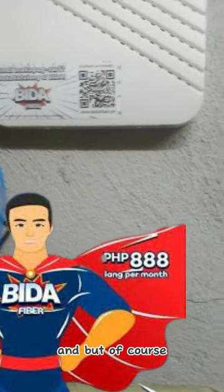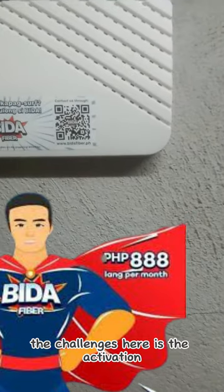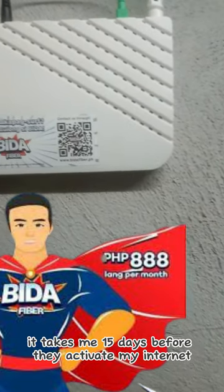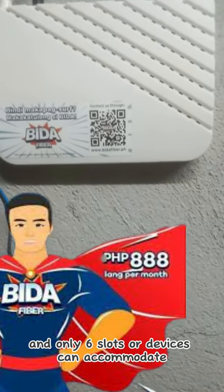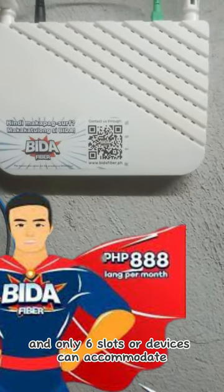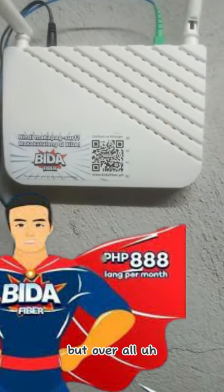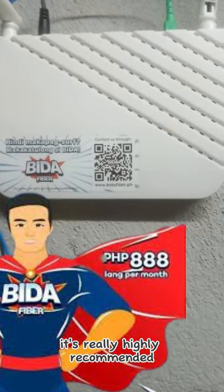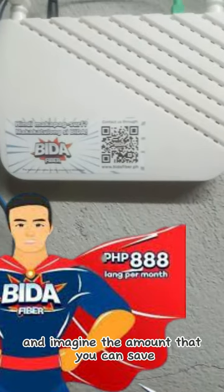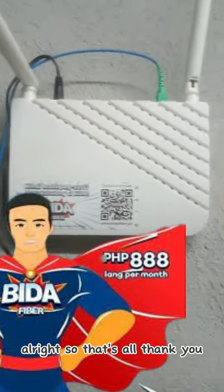One challenge is the activation — it took me 15 days to get my internet activated, though it's case-to-case. Also, only six devices can be connected at a time. But overall, it's really highly recommended. Imagine the amount you can save!